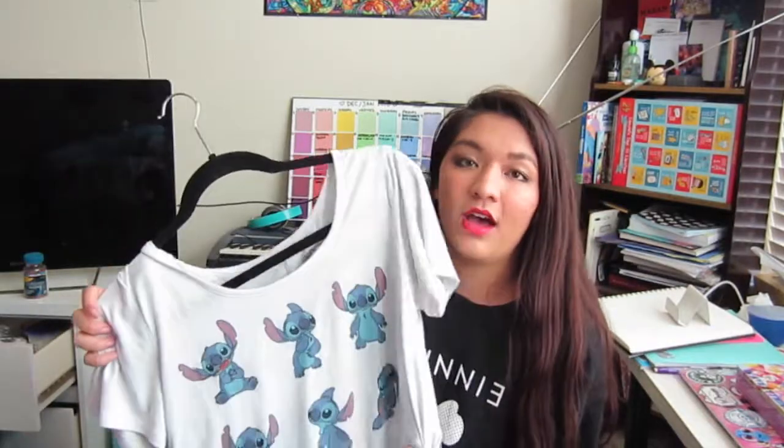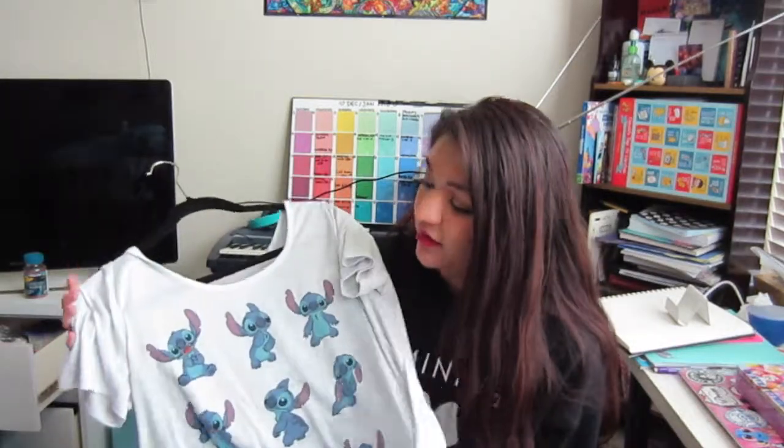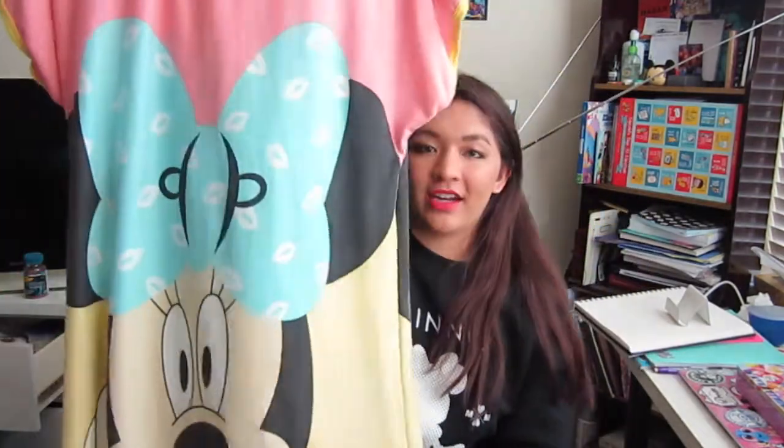I really love this stitch shirt — every time I wear it I get compliments. It's just Stitch making different faces, it's really soft and I love the design. It is getting a little small on me though, so I might have to turn this into a canvas also, or just keep it.